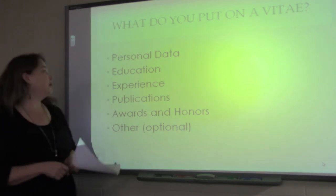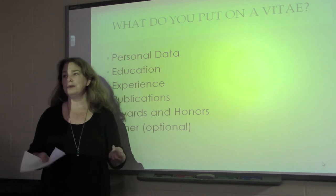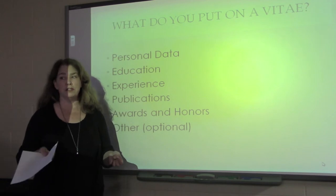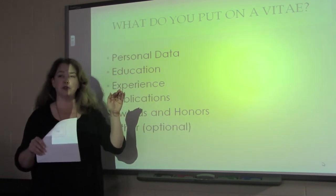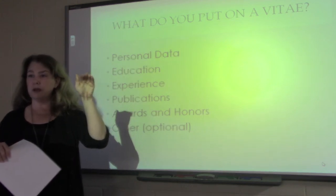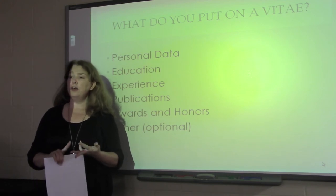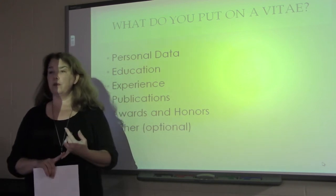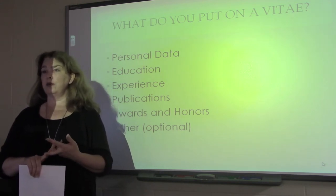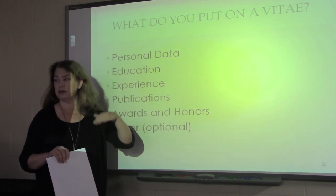The next thing you're going to want to put on your vita — a common question is do I put experience first or education first? Typically, the rule of thumb is that you're going to want to put your education next. You're going to want to list your highest degree first. List the degree, any potential minor, the school you obtained it from, and your time frame of when you graduated or if you're still currently enrolled. Then go down subsequently from there.